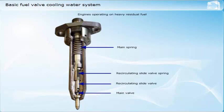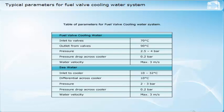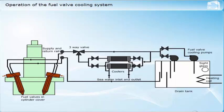Most diesel engines that you will sail with will be designed to operate without separate cooling of the fuel injection valves. Instead, they will use either recirculation of the fuel or cylinder cover design to achieve the required cooling. However, there are still many engines in service which were designed with separate valve cooling systems. The values given in the table are typical for a large two-stroke diesel engine. Make yourself familiar with the actual values of the parameters for the systems on the ships you are sailing with, as part of your familiarization with the engine plant.